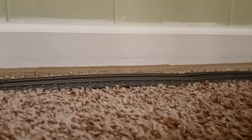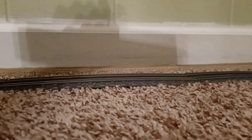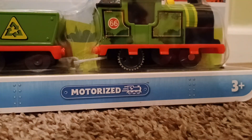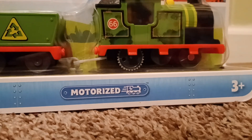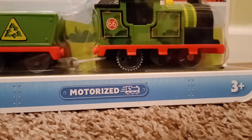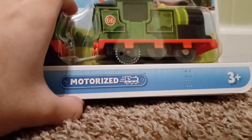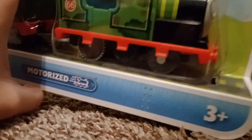Today I'll be unboxing the All Engines Go Whiff. I don't know what to say, so let me just show you him.